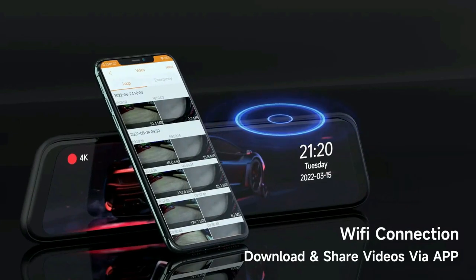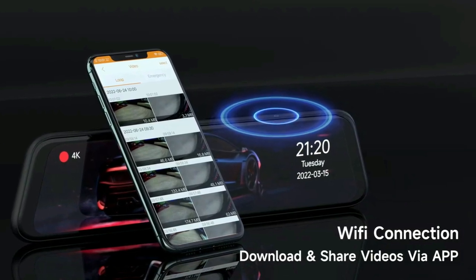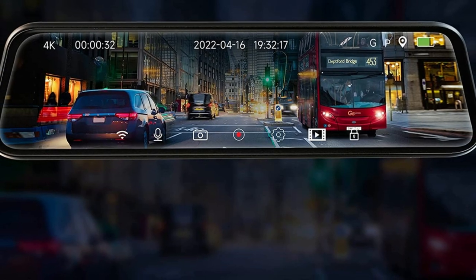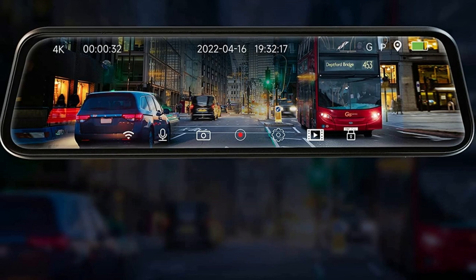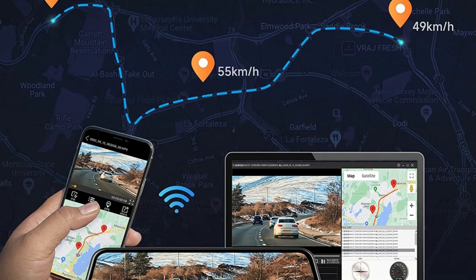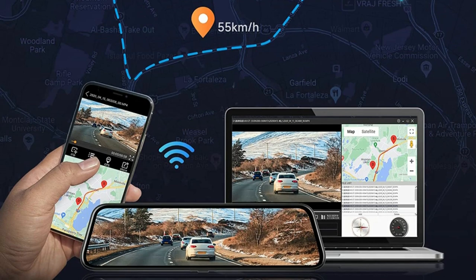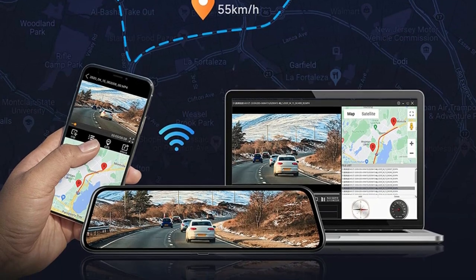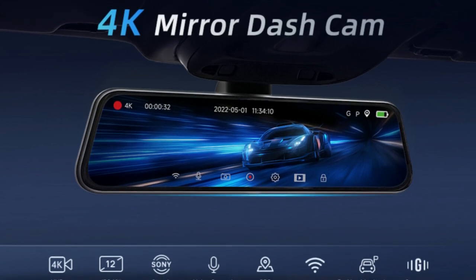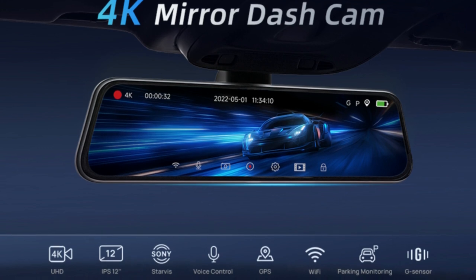Front and rear dash cams have built-in Wi-Fi modules, allowing you to operate and change settings, and view recorded videos on your phone via the Road Cam app — making it easier to provide important footage for insurance claims. The GPS function records accurate speed and location data, and you can download and share videos to social media or family via the app. The mirror car camera adopts a 12-inch IPS full-touch screen, effectively preventing glare and reducing the impact of rear high-beam lighting on vision.